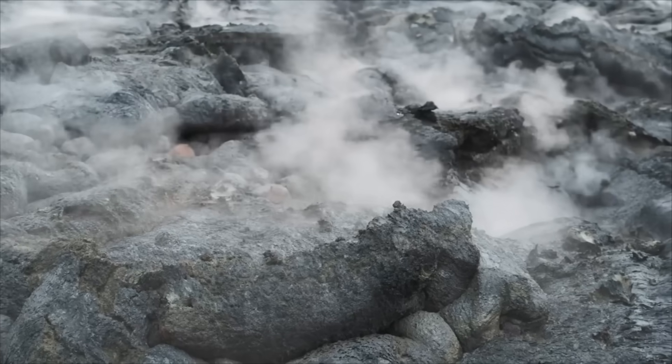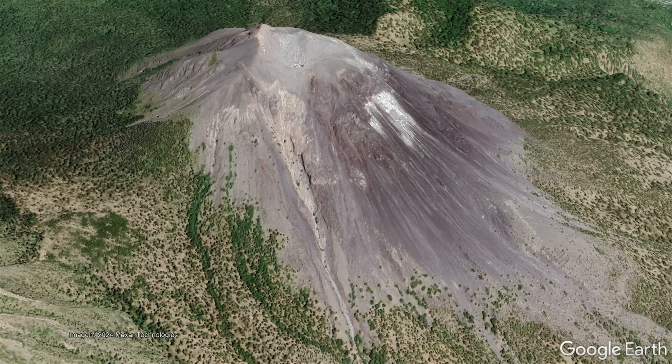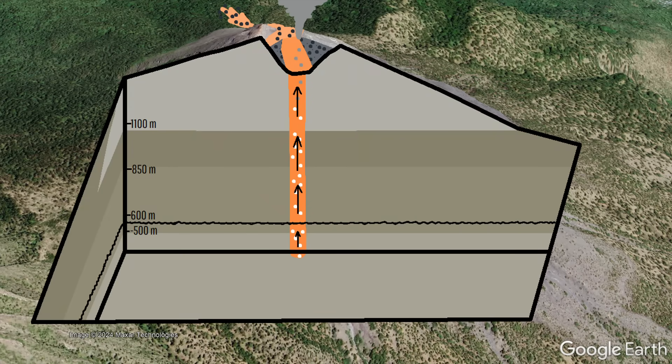Specifically, due to a combination of a thick lava flow rapidly filling its summit crater and the fact that the volcano's magma conduit was being supplied more magma than it could erupt. This latter factor was especially important, causing a plug to form in the magma conduit.